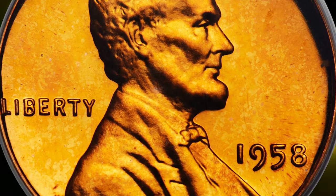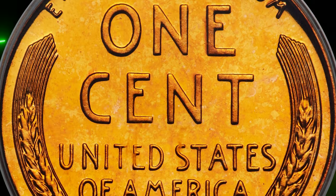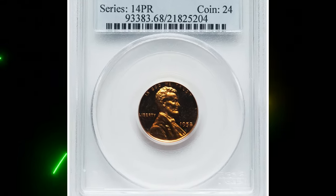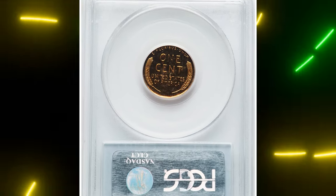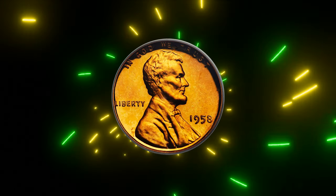According to NGC, this is nevertheless a very common cent in fully red gem. Cameo pieces, while certainly not common, exist in sufficient numbers to satisfy demand. Ultra cameo or deep cameo coins are slightly more available than for previous years, but they are still quite rare overall.